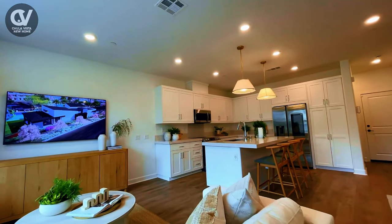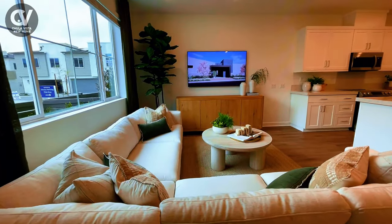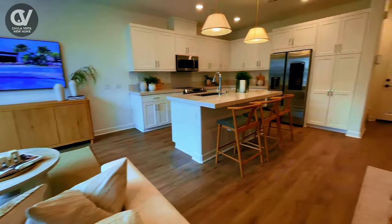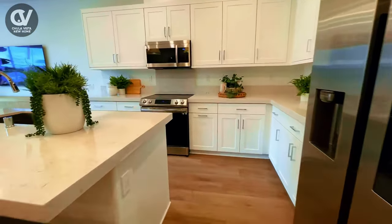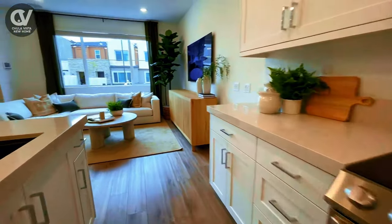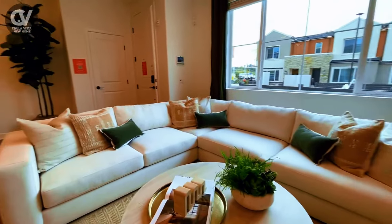As you step into the home, the first level opens up to a generous and inviting open floor plan. Here, the great room seamlessly connects to the kitchen, creating a versatile space for entertaining, dining, or just unwinding. The kitchen is equipped with modern appliances, ample counter space, and thoughtful design elements that make cooking a breeze. The fluid layout is perfect for gatherings and everyday living alike.